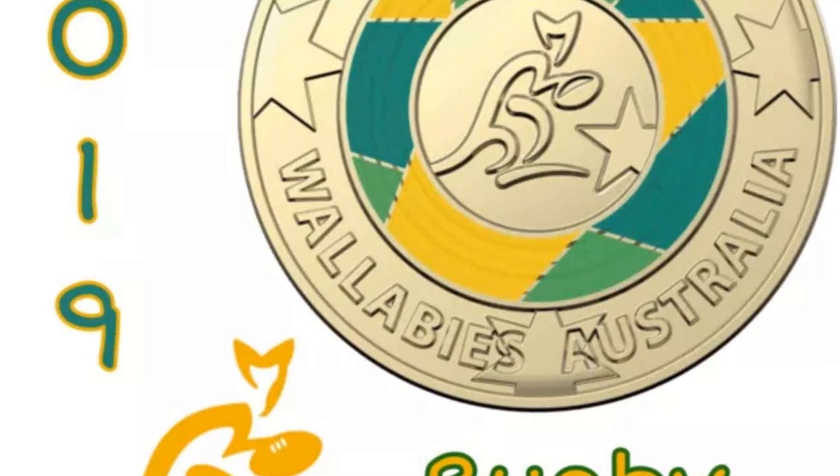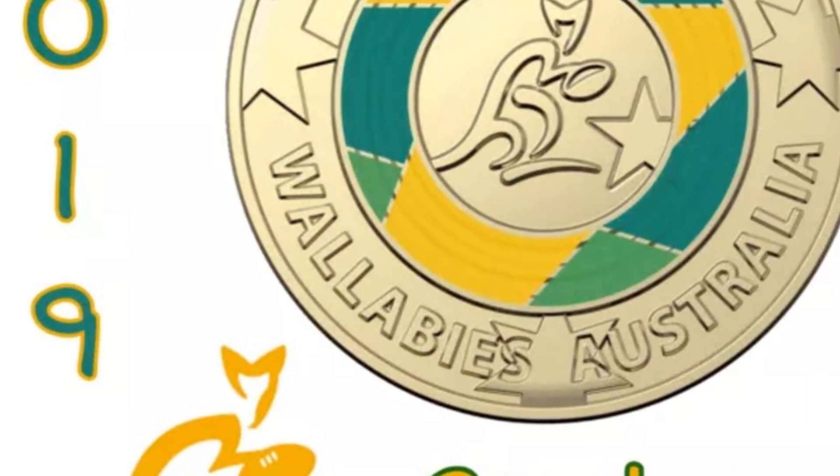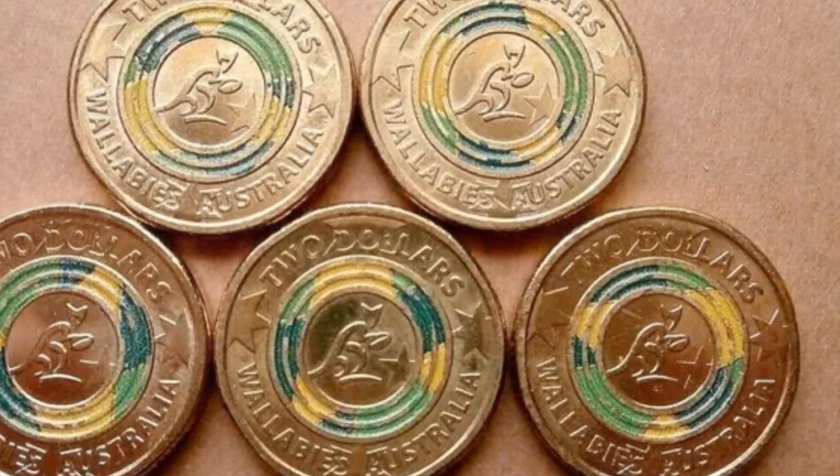Flip it over and you'll see Queen Elizabeth II's classic effigy, along with the coin's denomination and year of issue. And don't miss the reeded edge — it's the cherry on top for collectors.